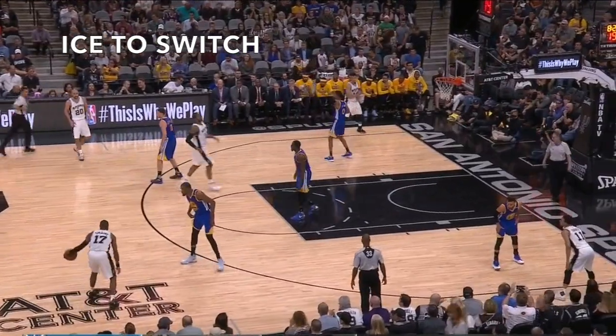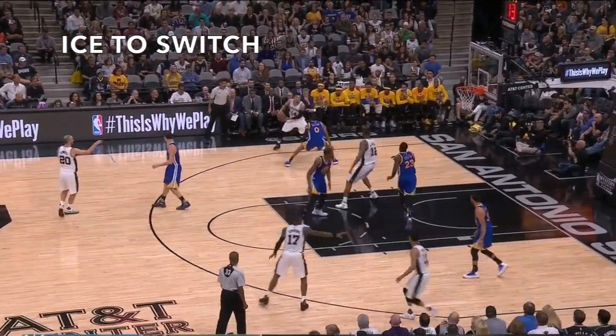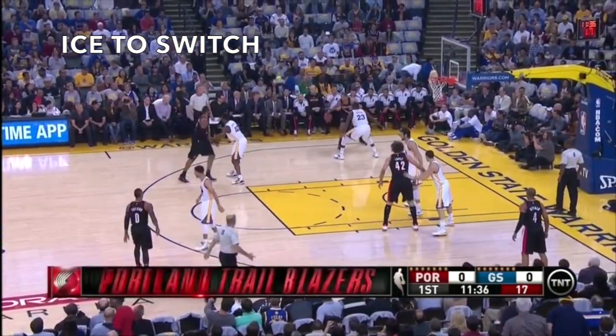This strategy is used to neutralize the shooting ability of a screening big. You saw Golden State go to this a lot in games three and four when LaMarcus Aldridge was the screener. This year's playoff series is not the first time Golden State used this strategy against Aldridge.